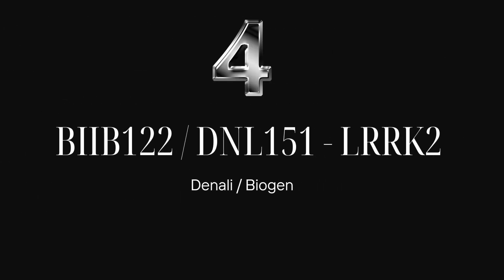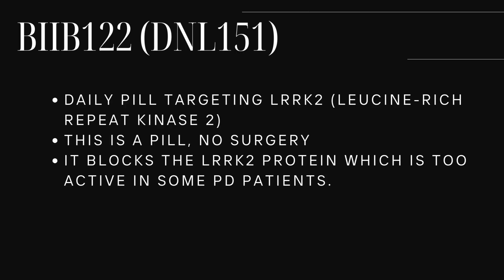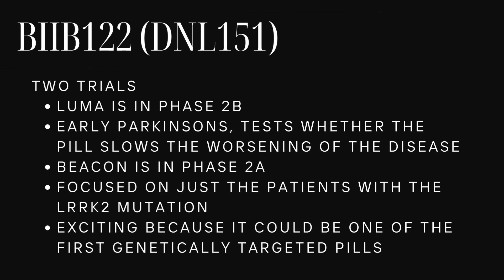Trial number four: BIIB-122, also called DNL-151. This is a daily pill targeting LRRK2 — leucine-rich repeat kinase 2. It blocks the LRRK2 protein, which is too active in some Parkinson's, especially in people with the LRRK2 mutation. There are two main trials within this one. The first is LUMA, in phase 2B, for early Parkinson's patients aged 30 to 80. It tests whether the pill slows down worsening of disease symptoms.